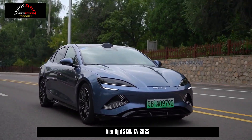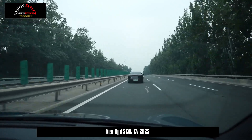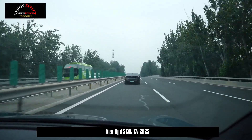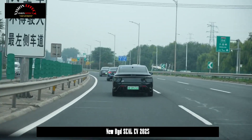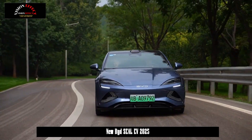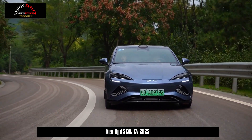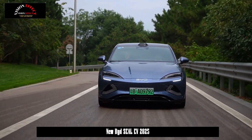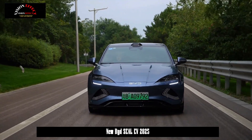The four-wheel drive model adds a front-wheel drive motor with a maximum power of 160 kW, a total system power of 390 kW, and a total system torque of 670 Nm. The official acceleration time from 0 to 100 km/h is 3.8 seconds, and the top speed is 240 km/h.